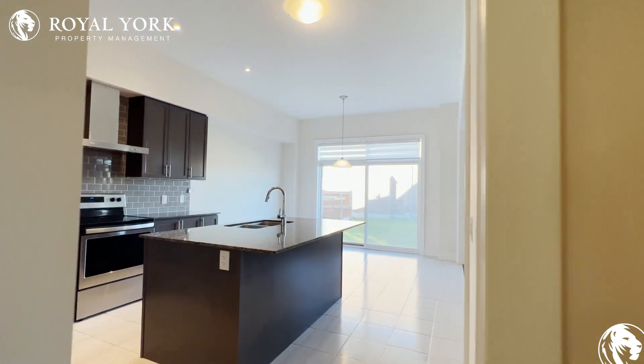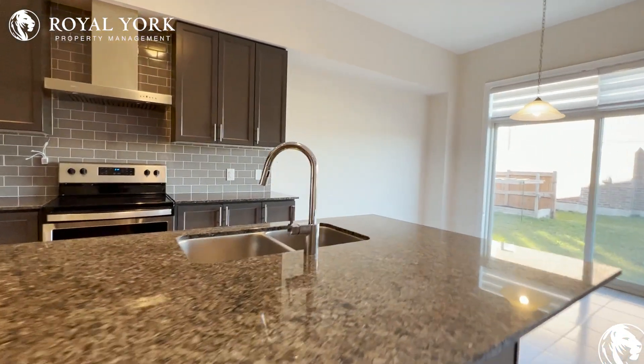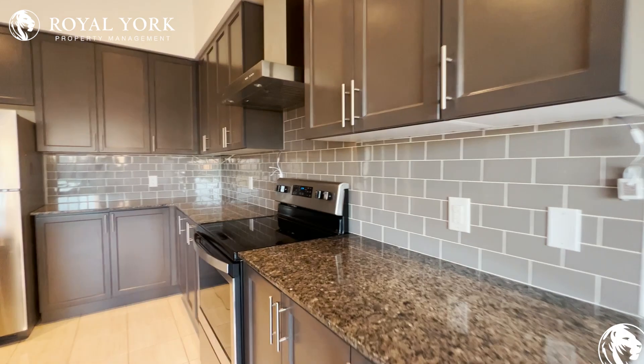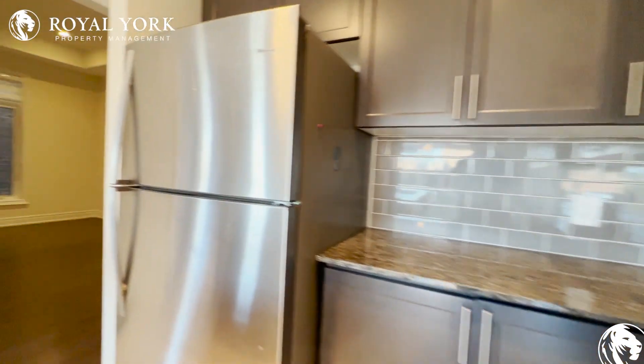Coming into the kitchen, you have amazing granite countertops, a beautiful double sink, tons and tons of cabinet space with your stainless steel appliances, and this nice gray subway tile backsplash to finish everything off.